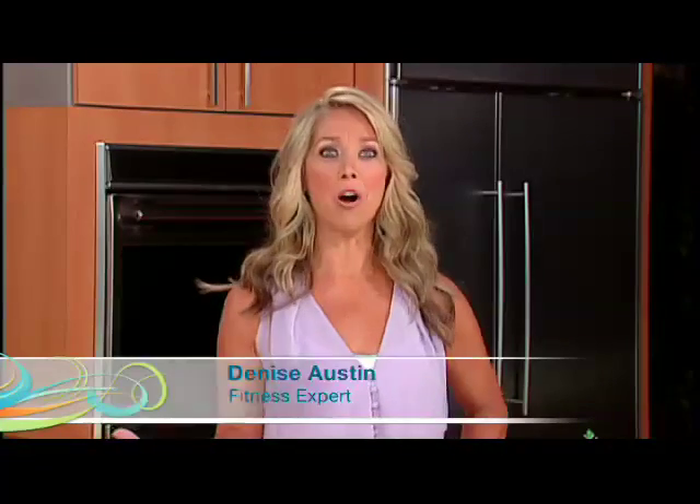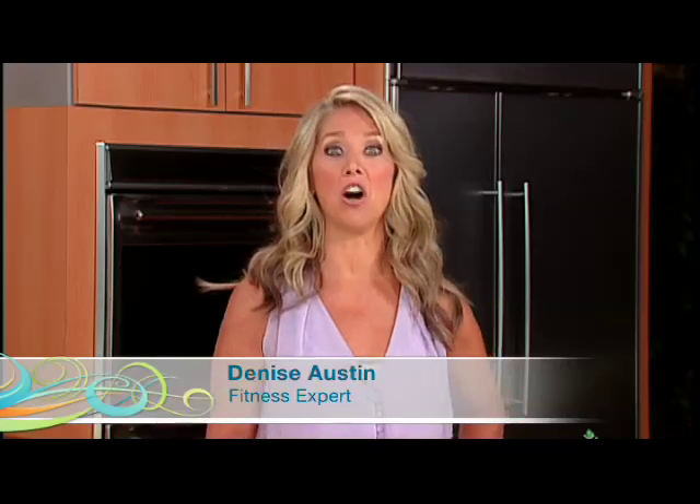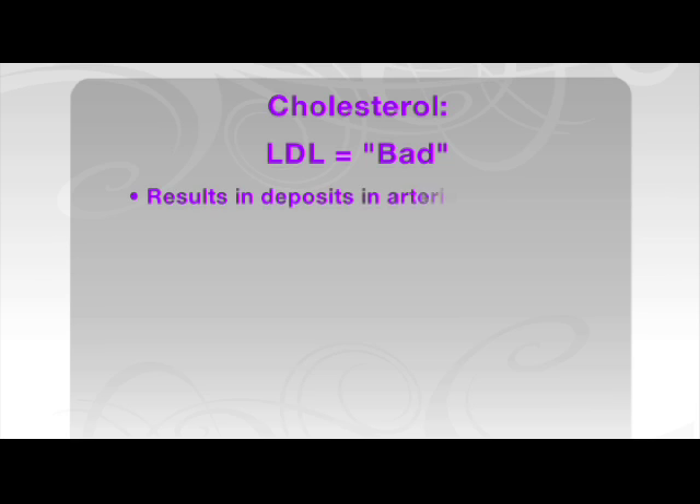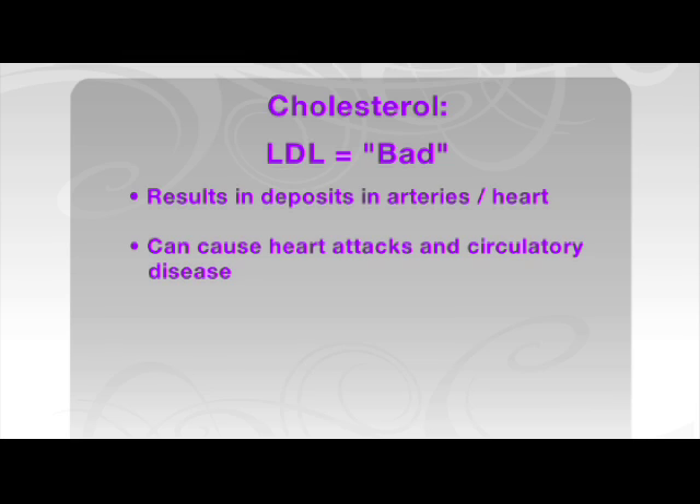Hi everyone! I think we all know that cholesterol affects the heart and our circulatory system, so you really want to keep an eye on it. There are two types of cholesterol. The bad cholesterol is called LDL. LDL is what results in deposits inside our arteries and around our heart that can cause heart attacks and circulatory disease.